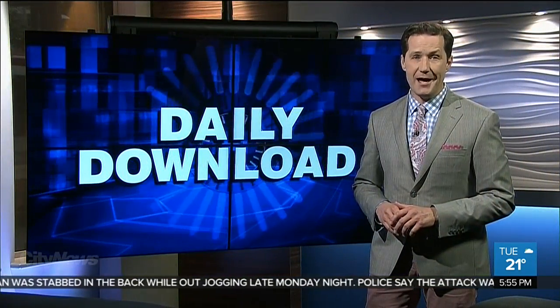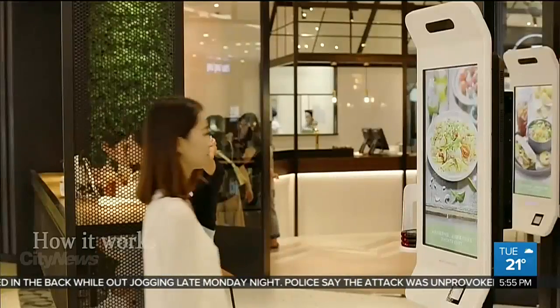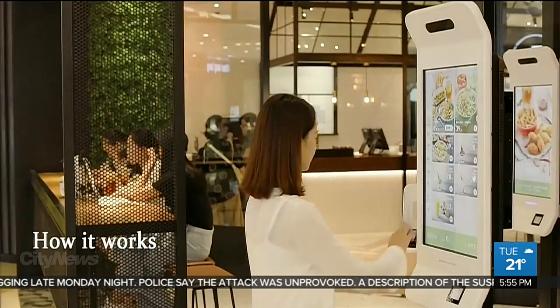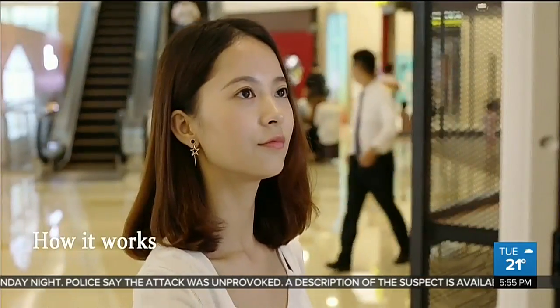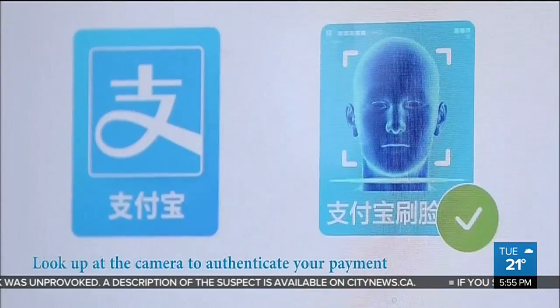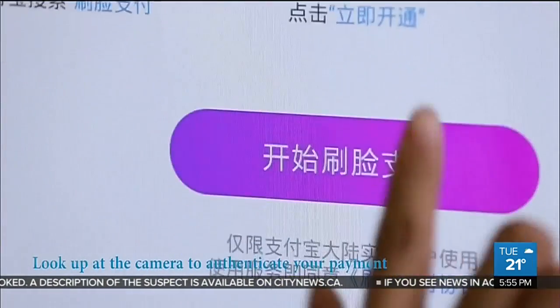Alibaba is launching a smile-to-pay feature. The e-commerce giant is unveiling the use of its 3D facial recognition technology at a local restaurant. After setting up an account, you just choose your food, smile for the camera, and your credit card is charged.